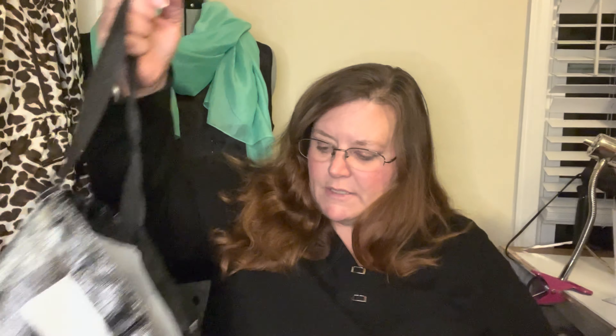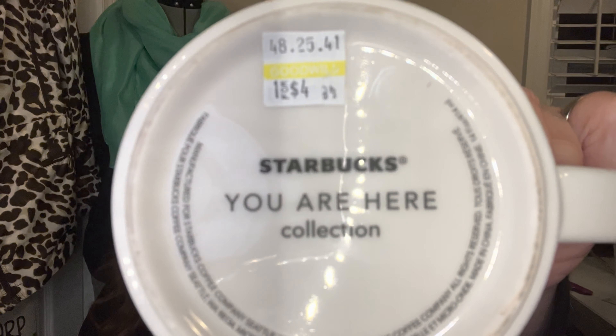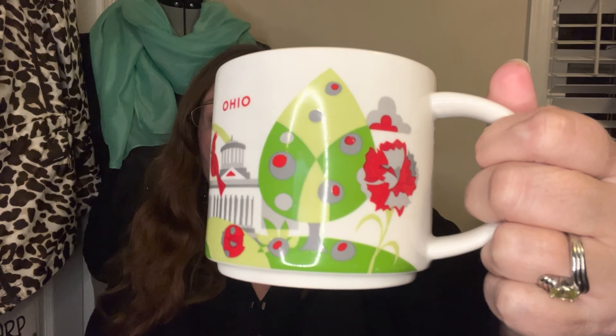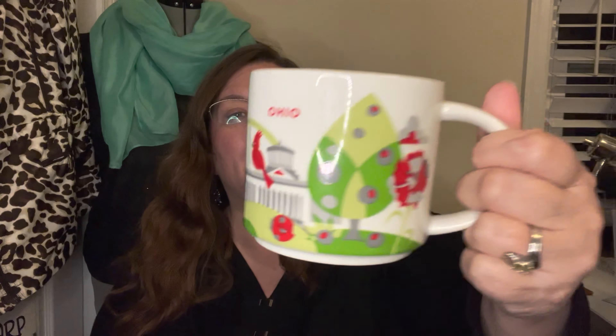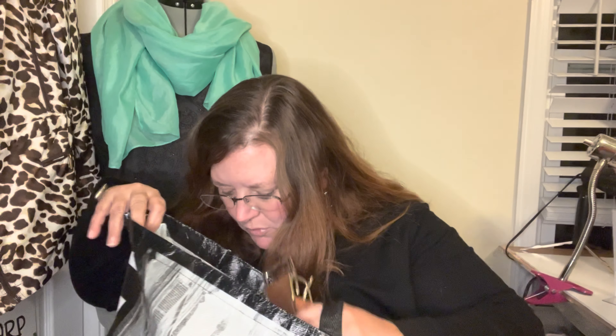My one housewares pick was a yellow tag, so I got it for half price. It's a Starbucks 'You Are Here' collection mug — this one is Ohio. Some of these can do very well. I'll be honest, I didn't look up Ohio to see how it was performing, but I like selling Starbucks mugs and have sold a few in my day.